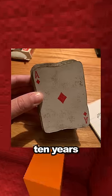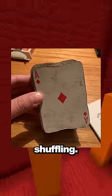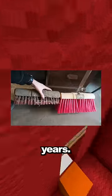My grandma's been using the same deck of cards for 10 years and they've all grooved to her hand placement during shuffling. This is the same brush but the one on the left has been used for 20 years.